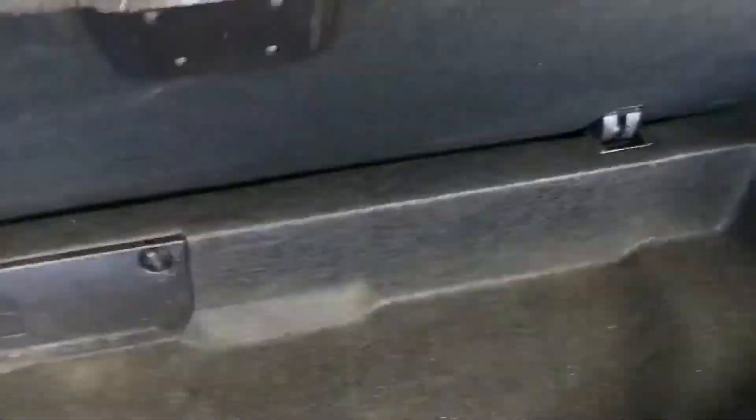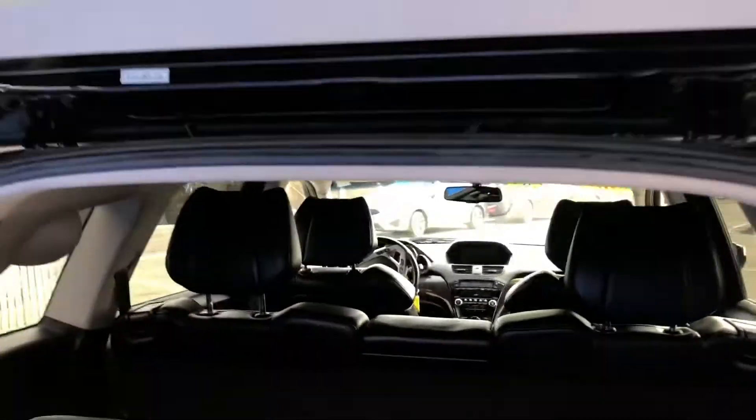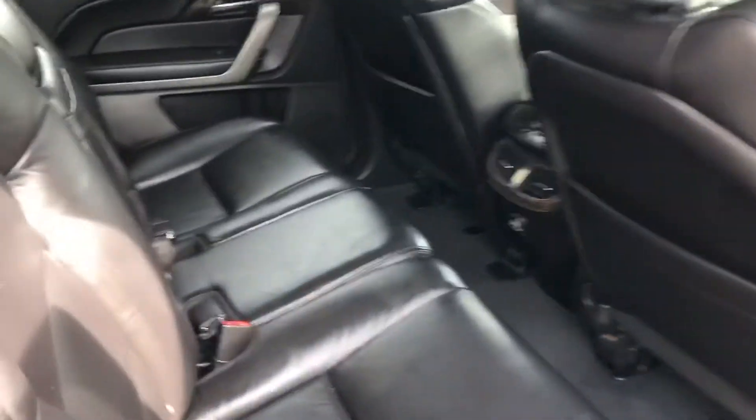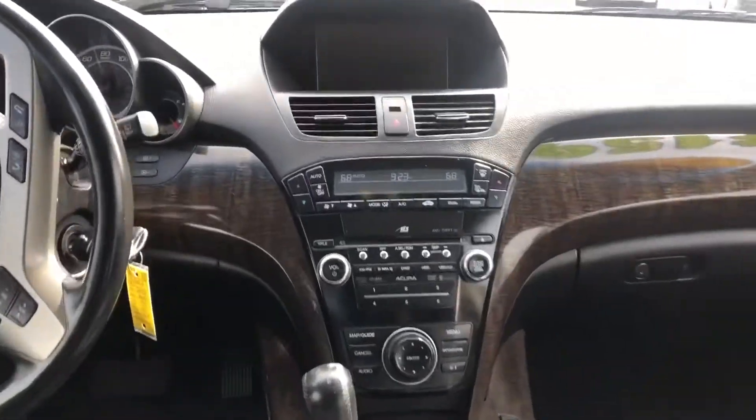It has a power lift gate and as you can see we have a lot of space in the trunk. If that's not enough, we also have underfloor storage, and you can always fold the second and third row seats.